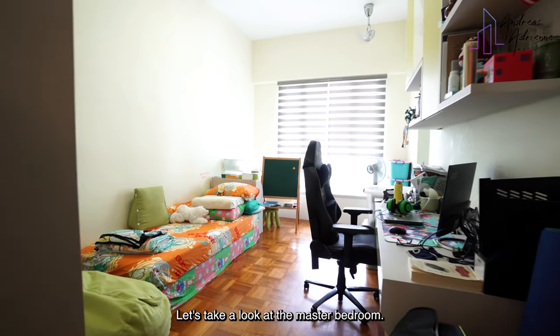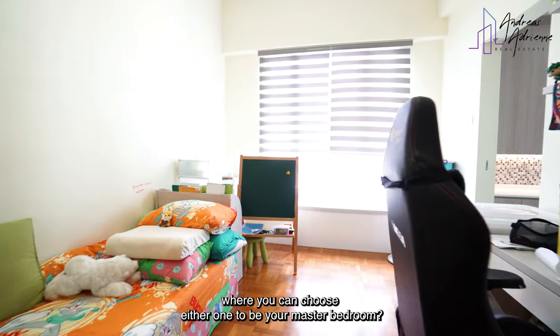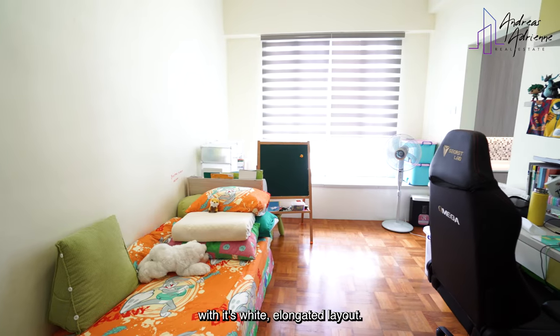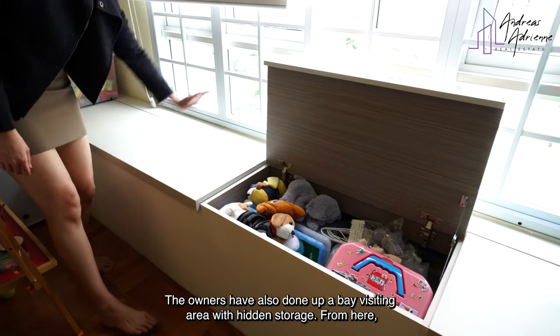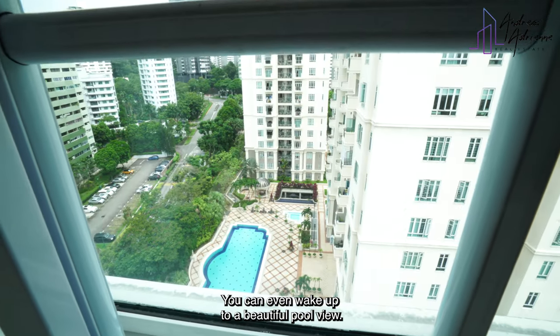Let's take a look at the master bedroom. Isn't it interesting to have two ensuite bedrooms in the home where you can choose either one to be your master bedroom? The owners are currently utilising this as their kids' bedroom. With its wide and elongated layout, you have so many options to do up this space. The owners have also done up a base seating area with hidden storage. From here, you can even wake up to a beautiful pool view.